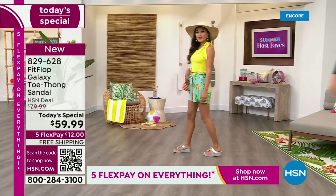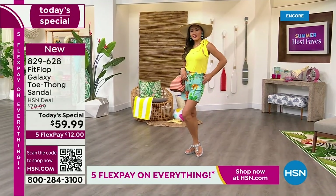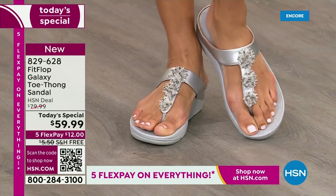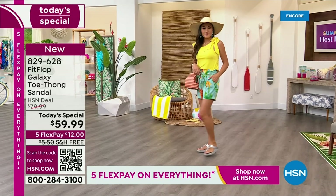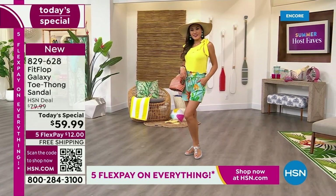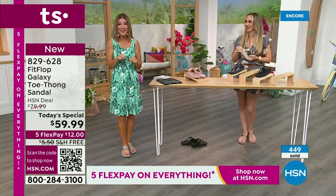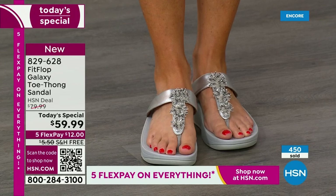We only do a FitFlop Today Special twice a year — it's our last one of the year. You'll probably wait until spring for the next one. So if you want this color, these sizes, the best options, do it now. Look at that silver — kind of electrifying, kind of shiny, kind of fun. Silver is that beautiful color of youth, the color of reflection. I just put these on — silver is already the most limited color.